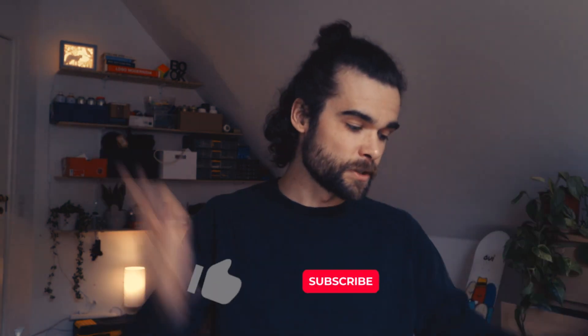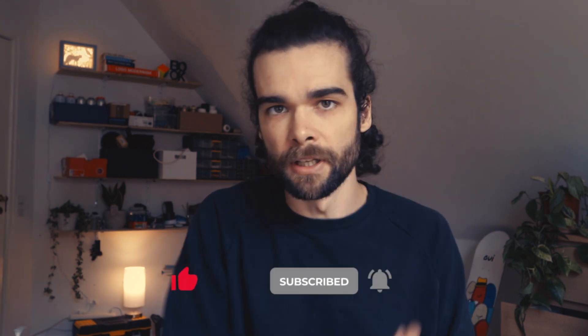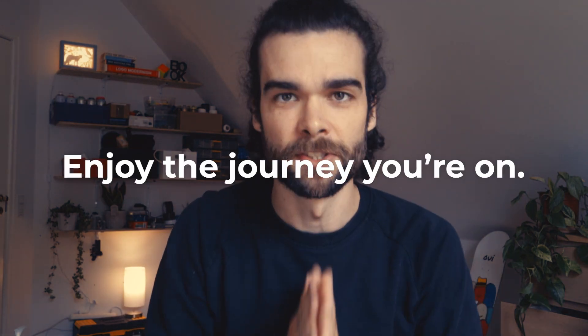That's it for this week's video. Thank you guys so much for watching — the support has been amazing. Thank you to all of you who commented with kind words and encouraged me to continue making videos. I cannot believe how many of you are already subscribed to the channel; it really means the world. If you enjoyed this video, make sure you subscribe, like the video, and drop a comment if you feel like it. I'll see you next time. Thanks so much for watching — enjoy the journey you're on.